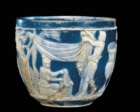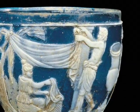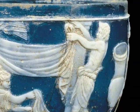Do you see that small blue and white cup? It looks like it's just the right size to fit into my hand. Well, that little cup is the world's oldest piece of perfectly preserved cameo glass.